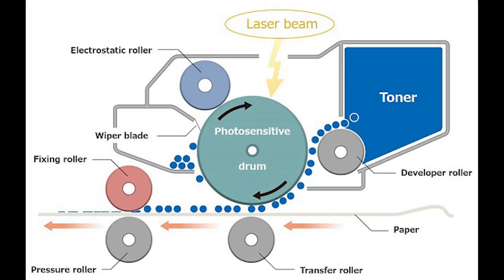Inside the printer, there's a rotating drum covered in a photoconductive material, which is sensitive to light. A laser beam scans across the surface of this drum, creating an electrostatic image of the data by discharging specific areas.